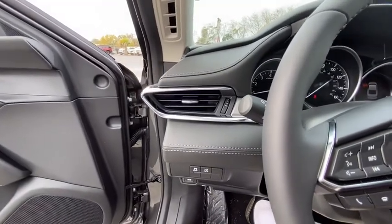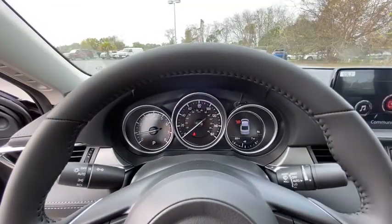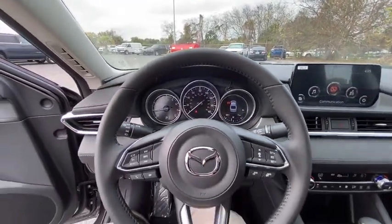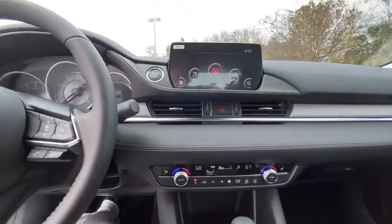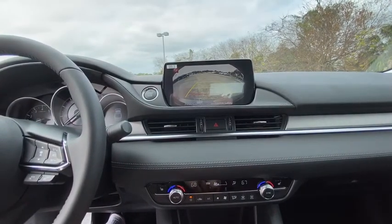Power windows, heated front seats, tachometer, brake assist, panic alarm, overhead console, remote keyless entry, power moonroof, power driver's seat, tilt steering wheel. Come take a test drive today.